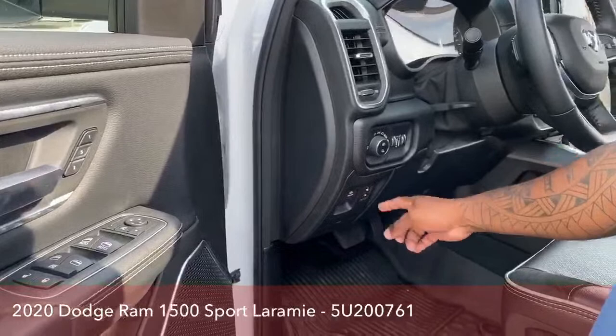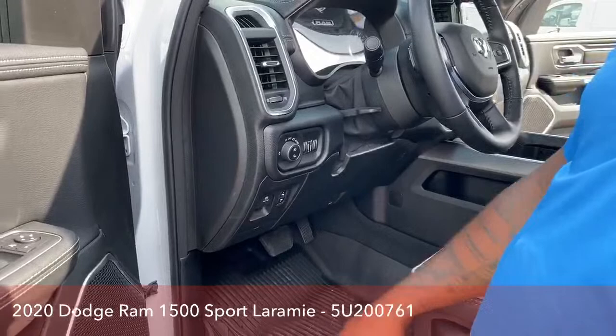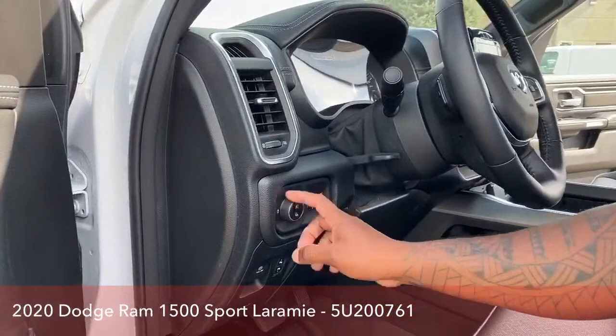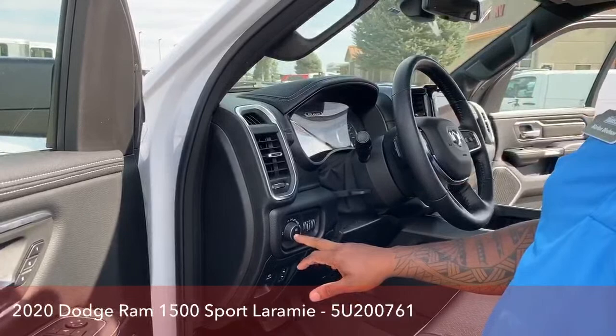It does have adjustable pedals, so you can adjust to your comfort level. The parking brake is electric — there's a parking brake button right here. When lit red the parking brake is on; press it and the light goes off, meaning you're ready to drive. You also have your lights here — automatic lighting, which will turn on automatically when it gets dark — plus a fog lights button and a bed light for the truck bed.